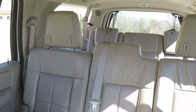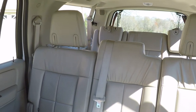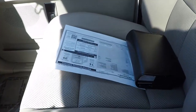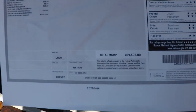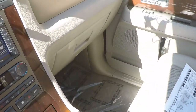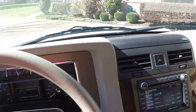The back windows vent — very nice. Got the owner's manual and original window sticker, or a copy of it anyway — about $64,500. Not a cheap SUV. The interior is in like-new condition. Very clean.